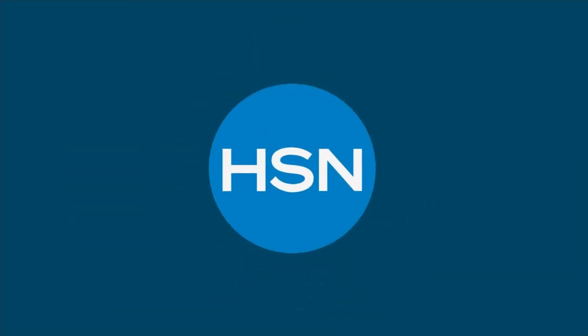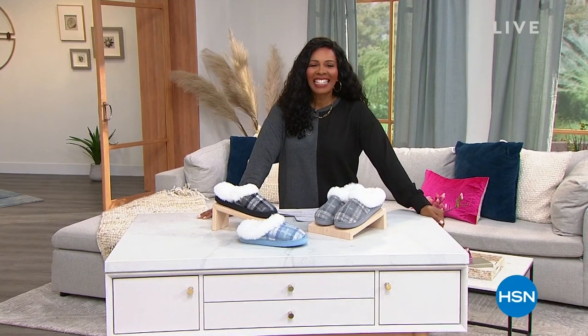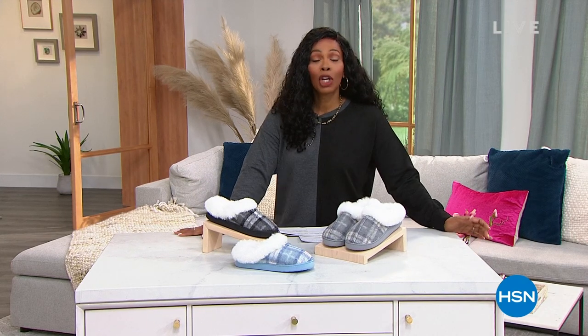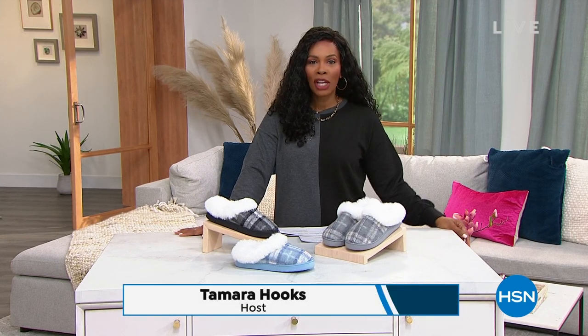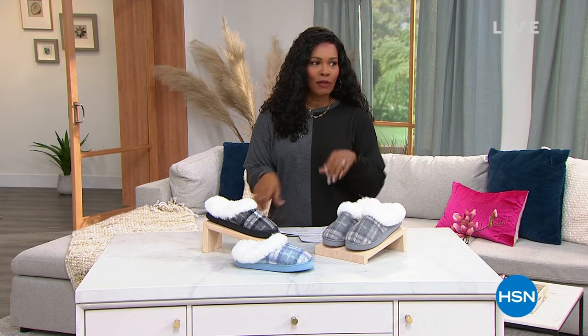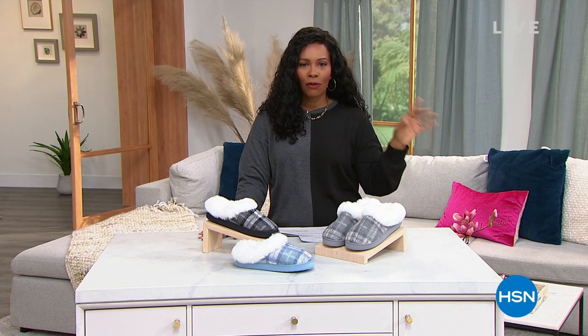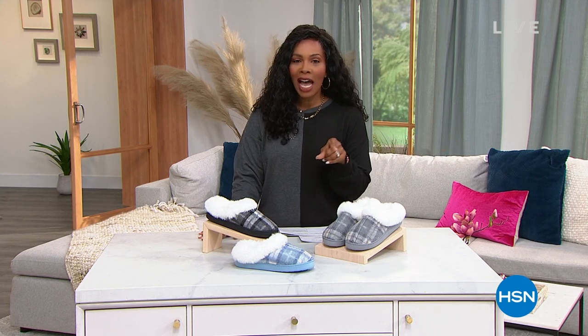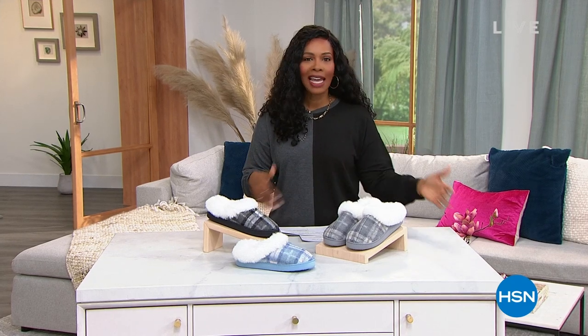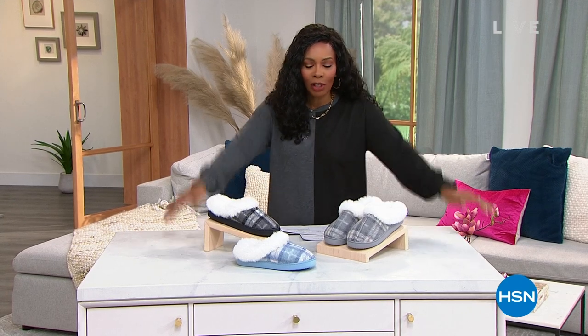Hi, Ty, and hi to all of you as well. We are going to keep the shopping going here at HSN. I am Tamara Hooks. I'm going to be with you for the next few hours, and we're going to be getting comfy in a lot of different ways. With Comfort Code in this hour, we've got our daily deals next hour where we've got a little bit of everything for every room in your home, including outdoors, and then we've got an hour of Birkenstock after that.